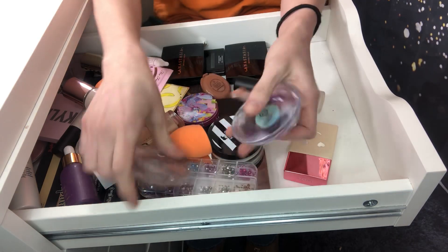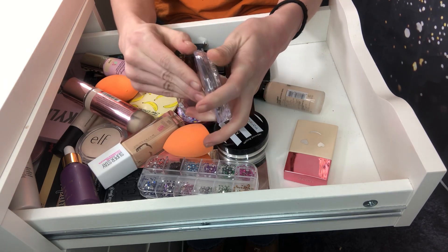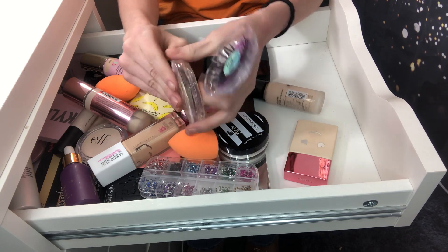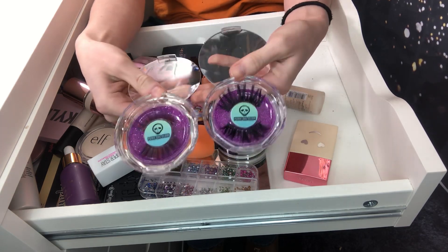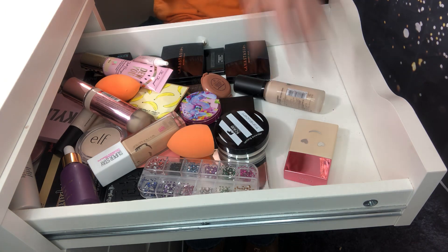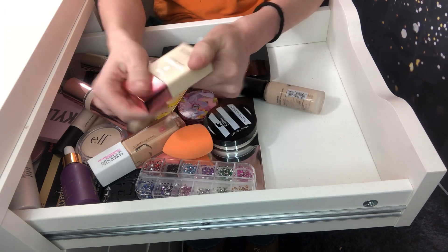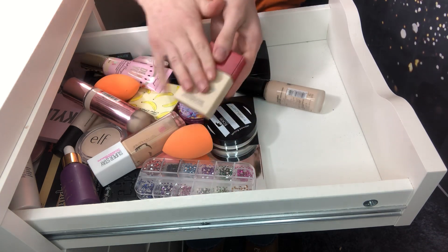I just got these Punk Gal Glam lashes, so I'm gonna keep them. They're really neat. Punk Gal Glam is an indie brand — I'll link them below. I'm almost out of this Benefit Hello Happy foundation, so I am going to use this up and then repurchase it. So I'm going to keep this.